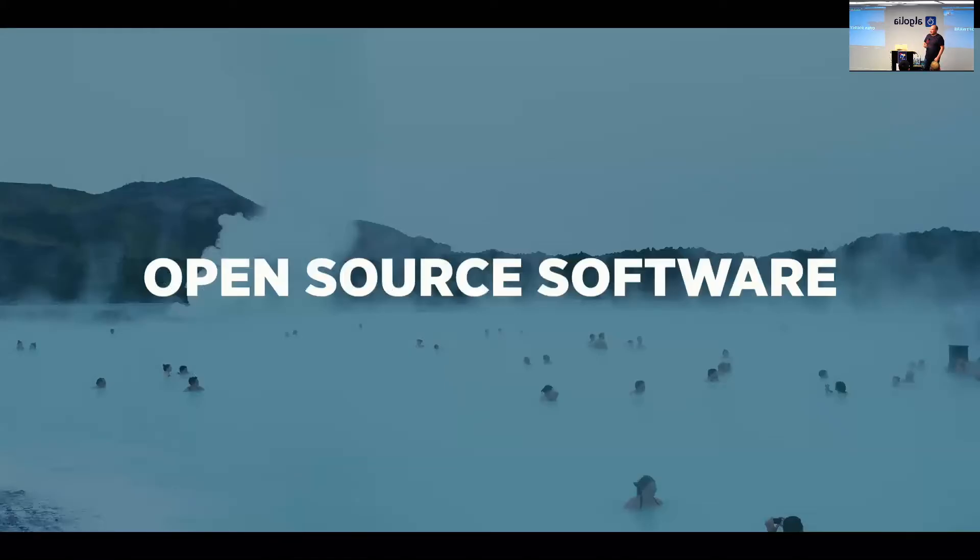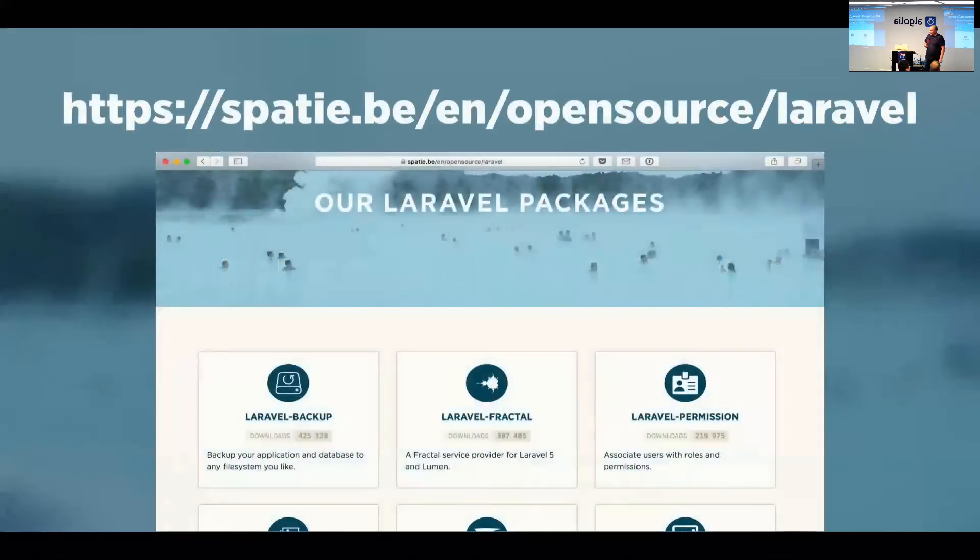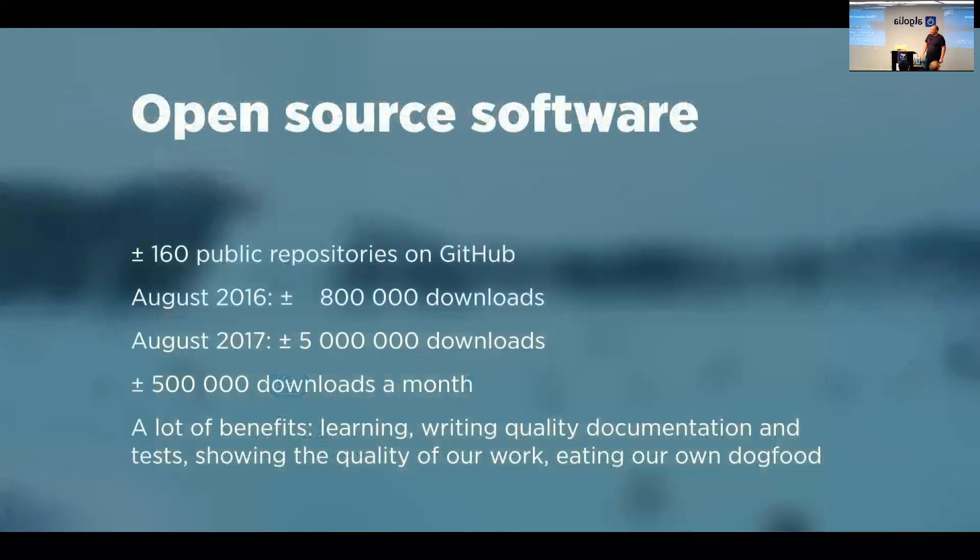Before I head into the dashboard itself, I want to say a few things about our open source efforts. We do a lot in the open source space — we regularly release new packages for Laravel which are becoming quite popular. We currently have 160 public repos on GitHub. Last year they had a total download count of 800,000, and this month we crossed the five million mark.